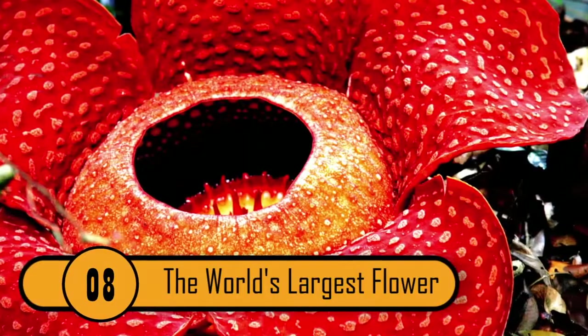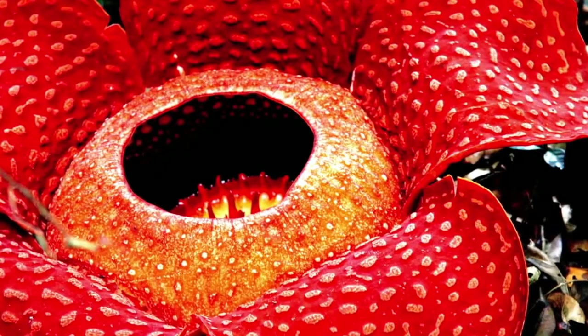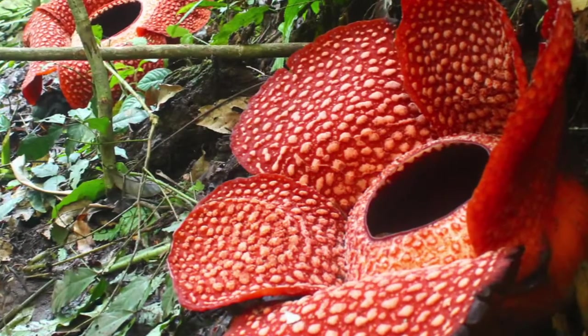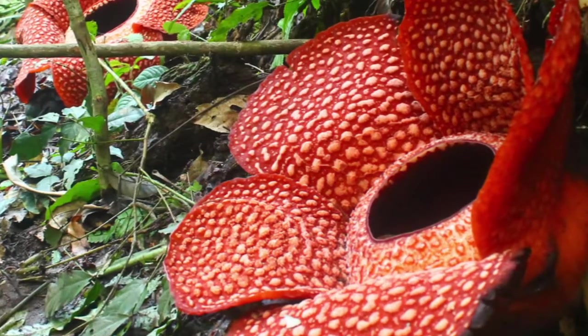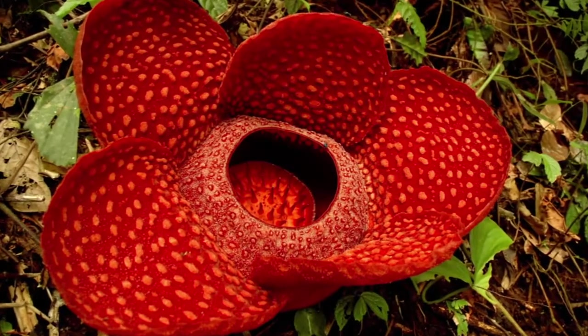8. The World's Largest Flower — Rafflesia arnoldii of the Euphorbiaceae plant family — is the world's largest individually produced flower. With a single blossom growing to a whopping three feet in height and between 15 to 24 pounds in weight, the rusty red and lightly speckled bloom is very rare.